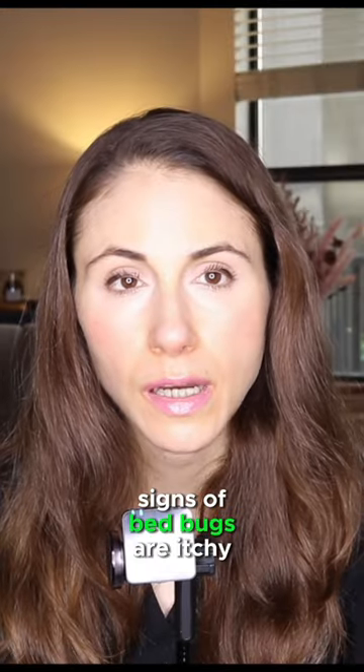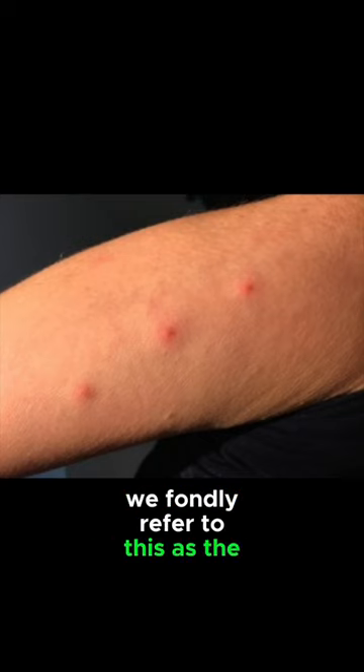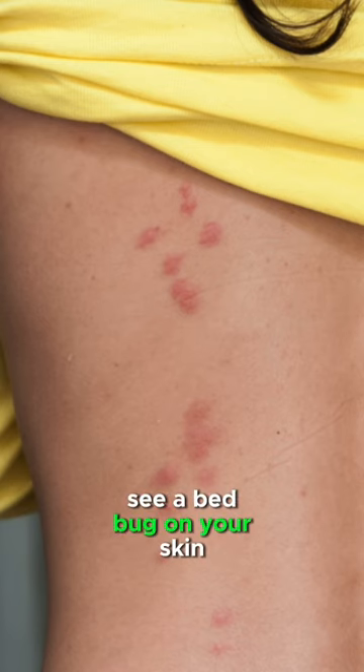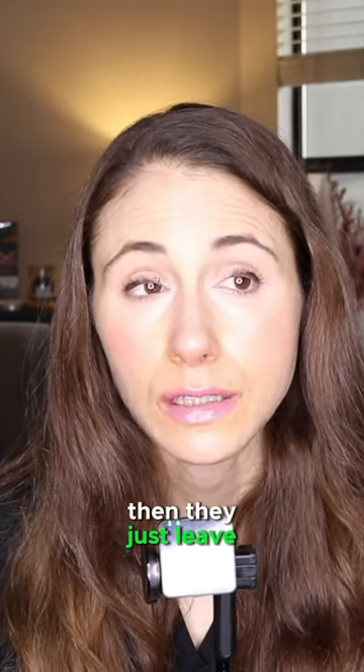Skin signs of bed bugs are itchy red welts that are clustered together, usually in groups of three. We fondly refer to this as the breakfast, lunch, and dinner pattern. You will not typically see a bed bug on your skin — they come out at night, again in the dark. They feed for about 4 to 12 minutes, take advantage of you, and then they just leave.